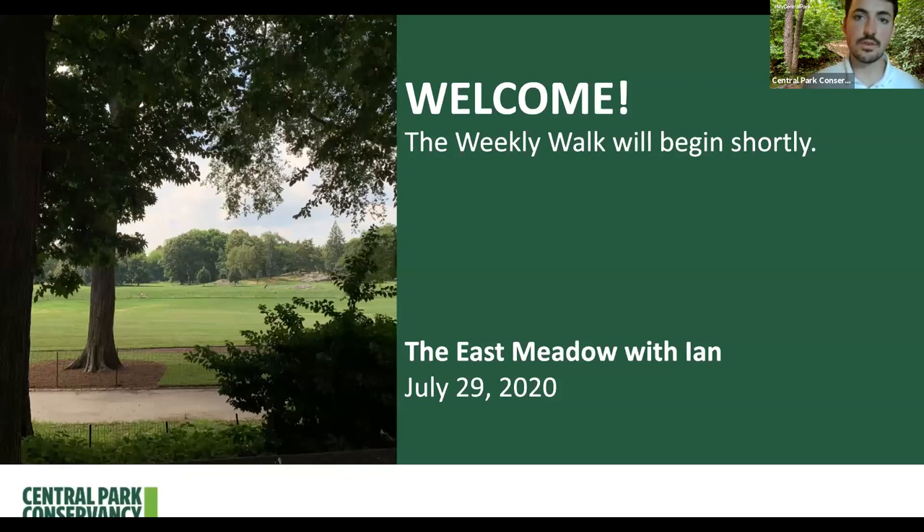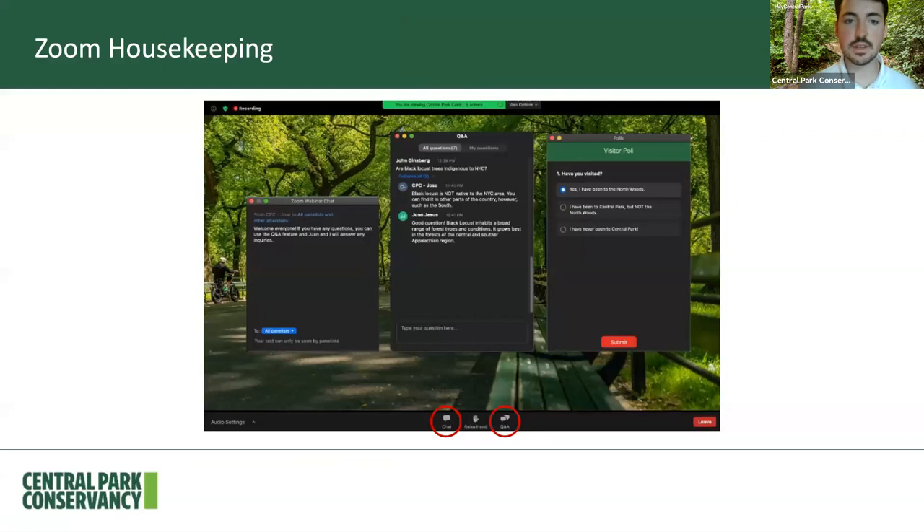Today we'll be walking through the East Meadow in the northeastern section of the park. We'll be together for about 15 minutes or so and all of the photos you'll see were taken by me just this past Wednesday. Just a little bit of housekeeping: feel free to use the chat feature if you want to share anything during the walk — you can find that on the Zoom control bar. You can also use the Q&A feature to ask questions; my colleagues Juan and Jose are on the back end to answer those. I'll also invite you to participate in some polls that will pop up on your screen.